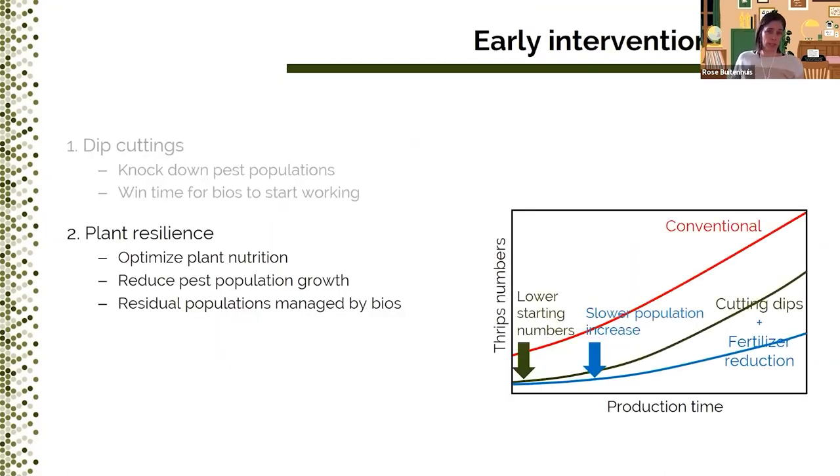Continuing with our model on early intervention points, I'd like to talk about plant resilience. As I said before, in this model graph the red line represents a conventional scenario. By dipping — the green arrow — we can knock down pest populations to win time for the biocontrol agents to start working. Plant resilience means finding a way to make plants less susceptible or more resistant to pests. When plants are less suitable hosts for pests, you slow down their population growth — represented by the blue arrow and blue line — which makes it easier for biocontrol agents to manage these pests.